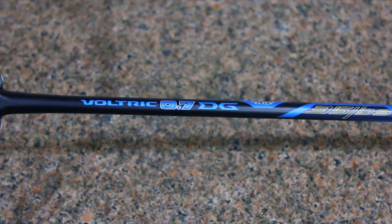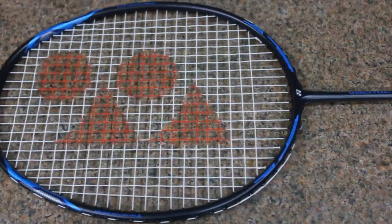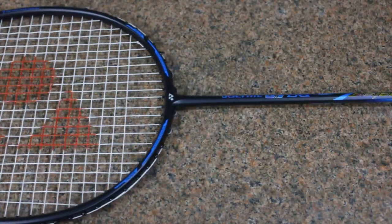Racket number two is the Yonex Voltric 0.7 DG, made in Taiwan, available from 2500 Indian rupees. The racket is made of super high elastic carbon fiber gelled with high modulus graphite of Japan and can take up to 35 lbs of string tension. It falls in the 3U G4 category — G4 grip, 85 to 89.9 grams. The balance is head-heavy with a medium stiff flex, which makes the racket feel lighter than its 3U weight. This makes choking the opponent and delivering hard smashes much easier.